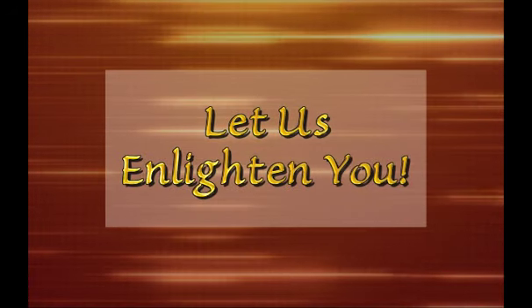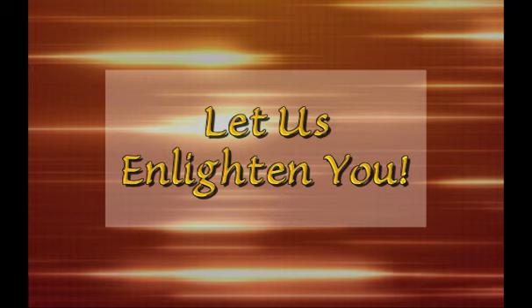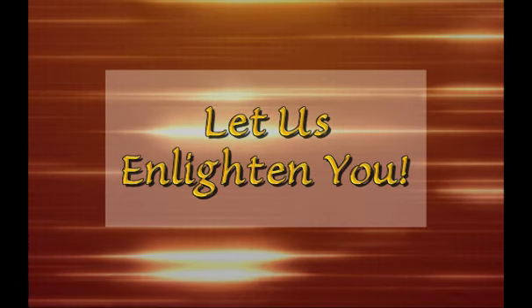Look inside to find solutions-based answers to these and many other questions you may have about today's energy efficient lighting.